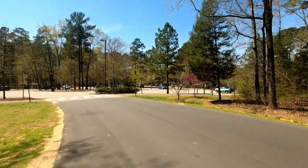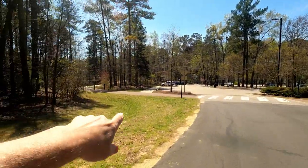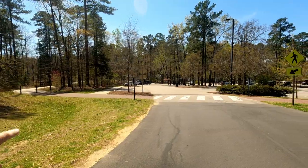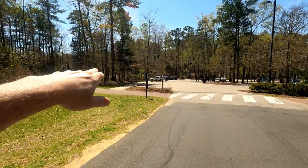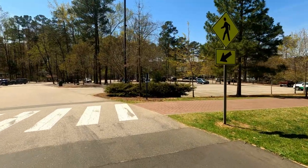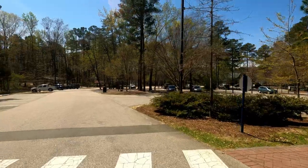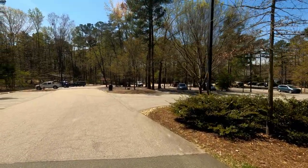Oh, this is the boathouse! Let's go down and check this out. There's another picnic shelter over here, and there's another path — I don't know where that goes, maybe just around the horn here. I'm not going to spend too much longer, but I did want to see the boathouse and that trail on the other side of the lake, and that'll be it for the day.